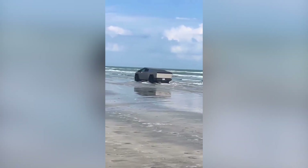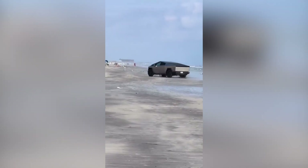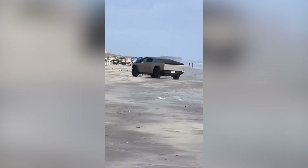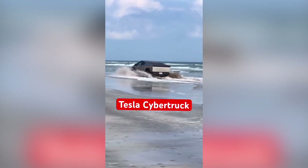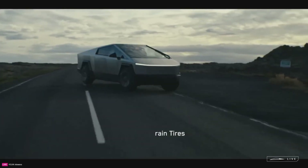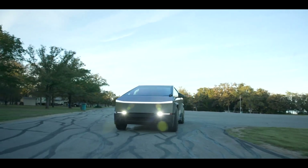Following this information, a video surfaced online showing the Cybertruck driving along the beach and entering the water. However, no one has yet dared to demonstrate the electric pickup's ability to float in real life, which is not surprising given its limitations and high price. The main concern is to avoid the issues that other Tesla electric cars faced, which broke down due to rain.